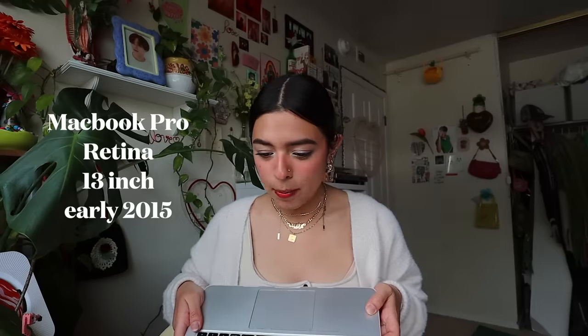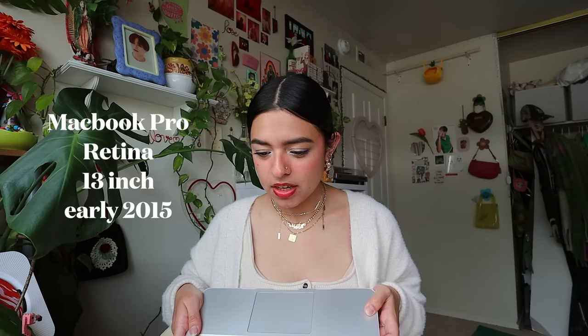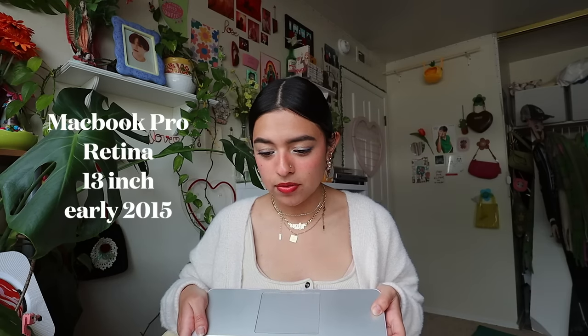A thing I like about this Cankun is that there's a separate pocket specifically for your laptop. This is where I carry my beautiful pink MacBook Pro Retina 13-inch, early 2015. I do everything on this laptop but I'm planning to buy a new one because I need better software support. It's lasted a long time though — she's a good one and I'll be sad to let her go.